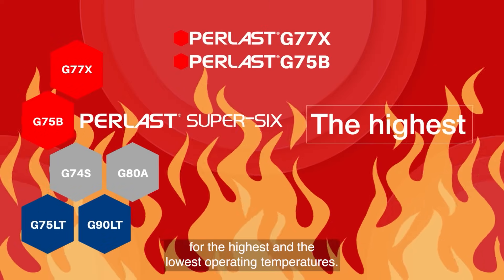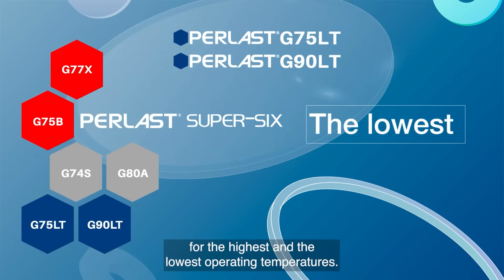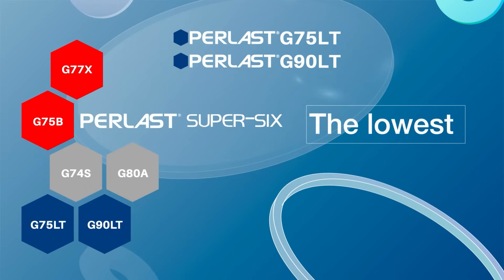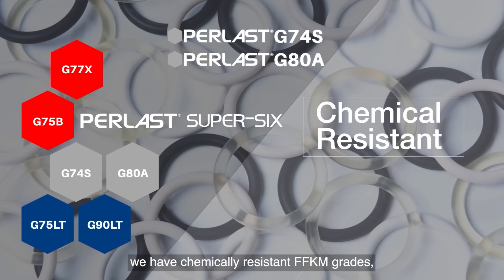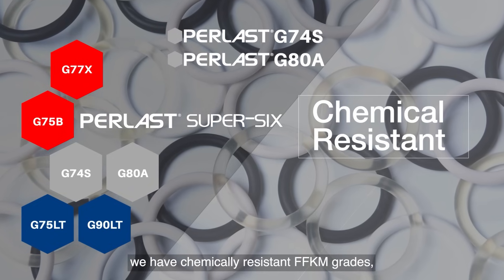This is Perlast Super Six — our six most popular FFKM materials brought together to offer superior sealing solutions for the highest and the lowest operating temperatures. In Perlast G74S and G80A, we have chemically resistant FFKM grades.